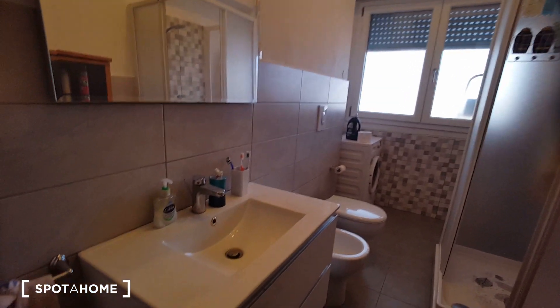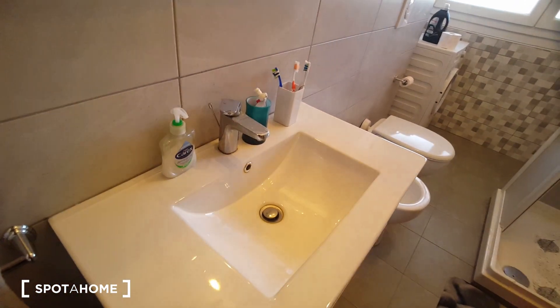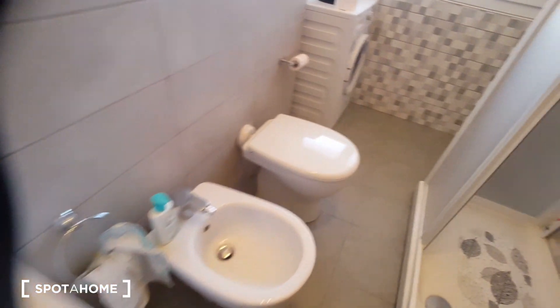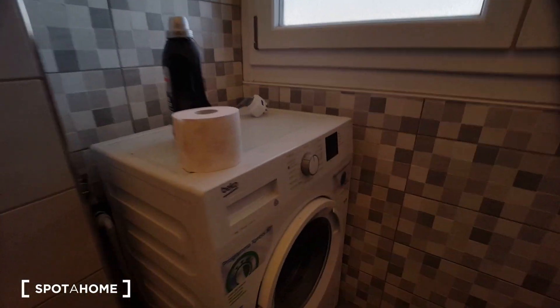This is the bathroom. It's pretty large. We have the sink, the toilet, nice shower, and the washing machine.